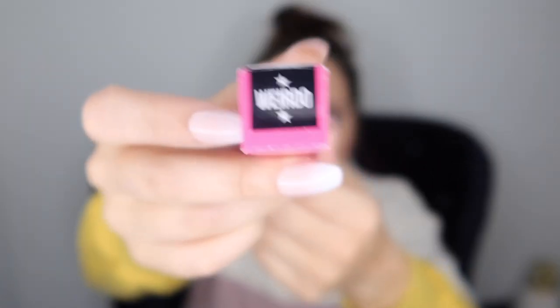The first item is the velour lip liner in the shade Weirdo. It is a Halloween box — a nice black liquid lip liner. I wonder if there's going to be a matching lip product.